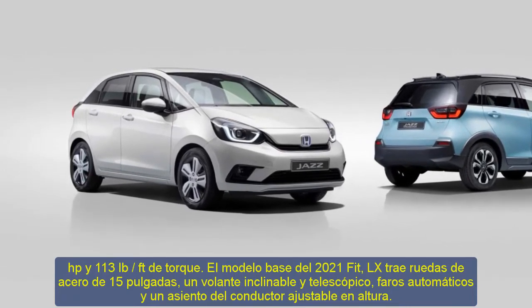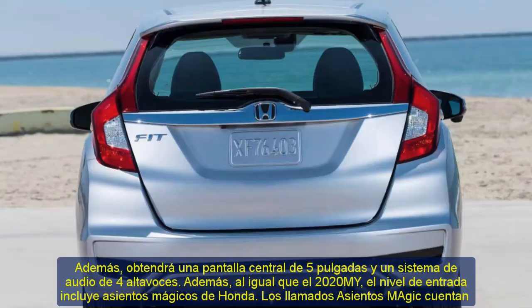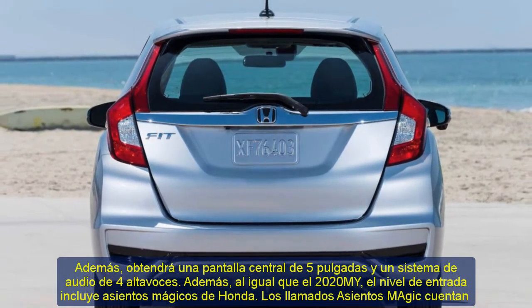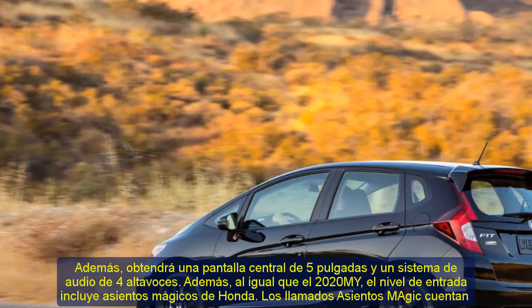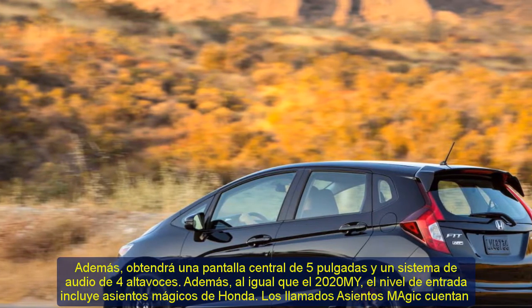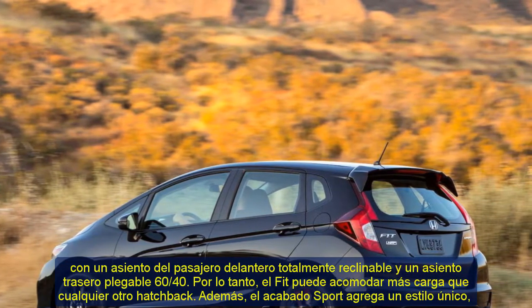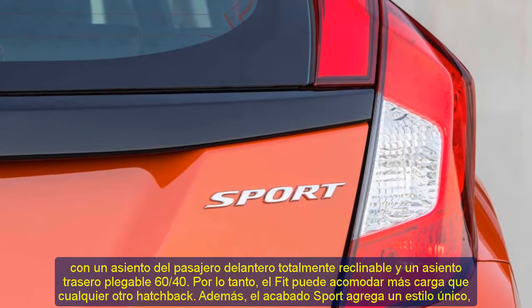Moreover, you'll get a 5-inch central display screen and a four-speaker audio system. The entry-level also includes Honda's Magic Seats, the same as the 2020 model year. The Magic Seats feature a fully reclining front passenger seat and a 60-40 folding rear seat, meaning the Fit can accommodate more cargo than any other hatchback.